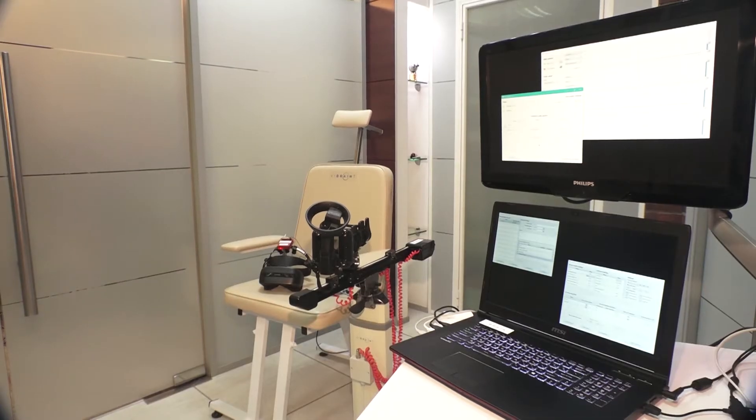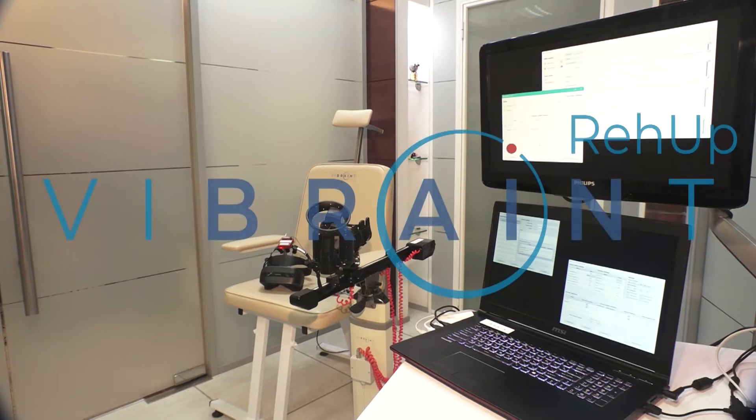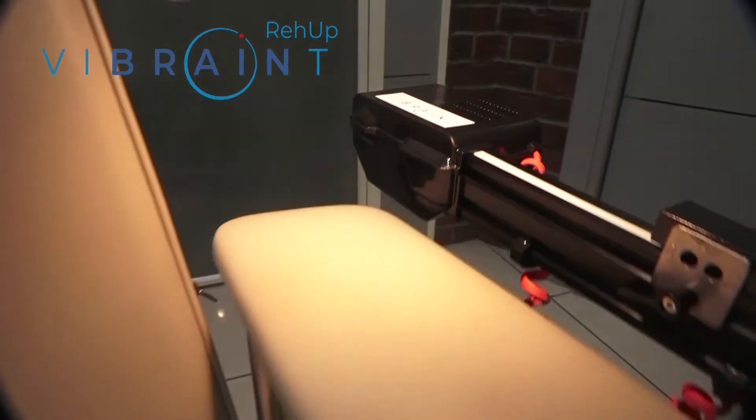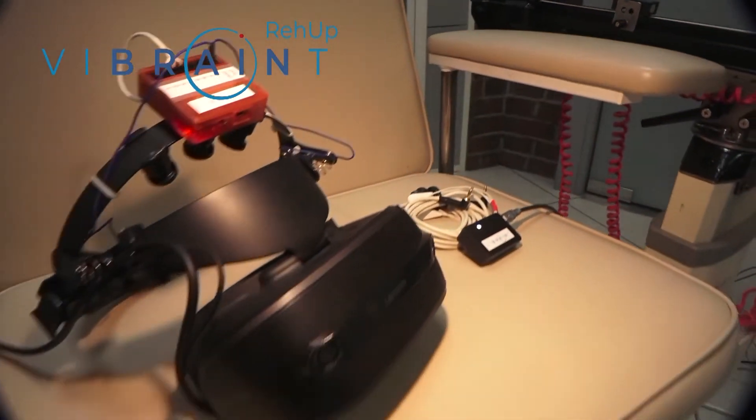A solution to help with this problem is now available. Vibrant Re-Up is a new rehabilitation device that greatly improves the chance that a stroke patient will regain arm mobility. It integrates several technologies.